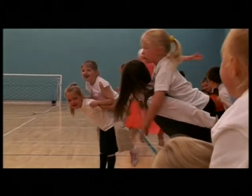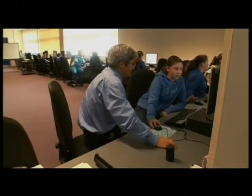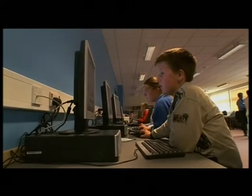We have rooms designated for specific purposes, so we have an IT suite, a room that is used as an art room. Everything is actually designed to be used properly and the way schools should be used in the 21st century.